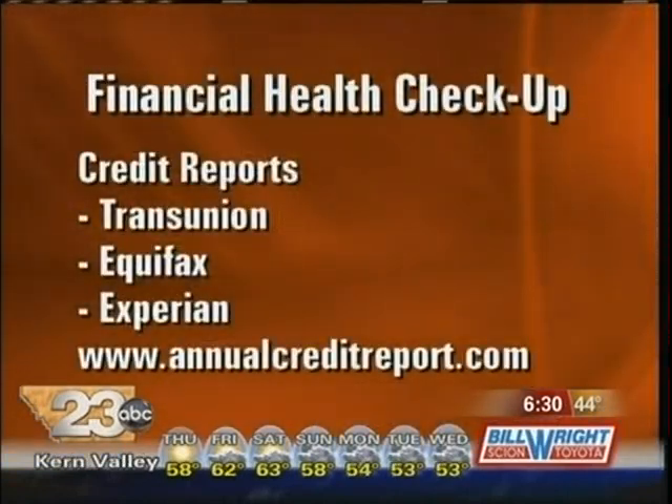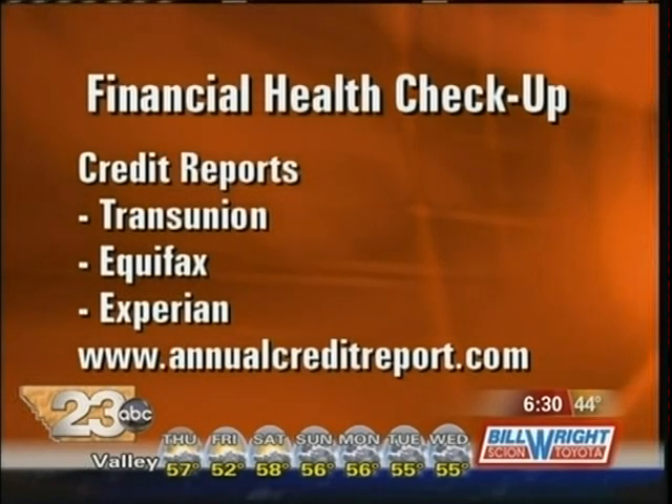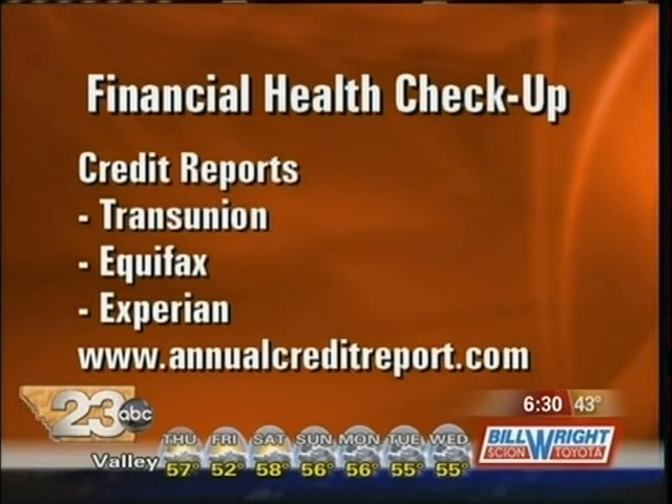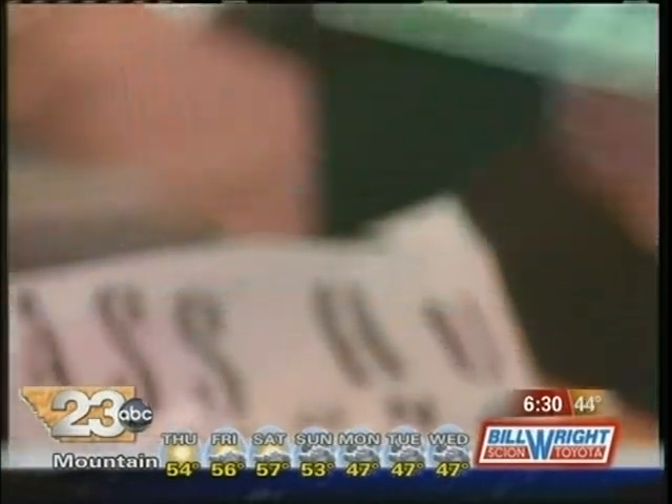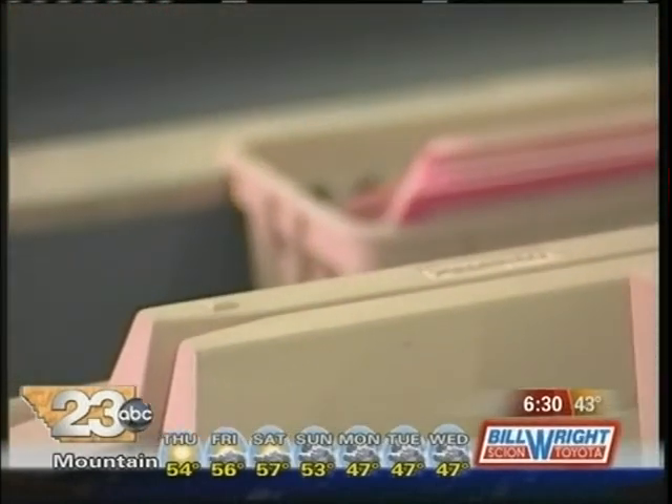What is the difference between those? Well, your score is basically the information transmitted from your reports. Your credit score can literally cost you or save you thousands, if not hundreds of thousands, of dollars. So it's very critical that you use your entitlement of that one free report every single year by going to annualcreditreport.com.